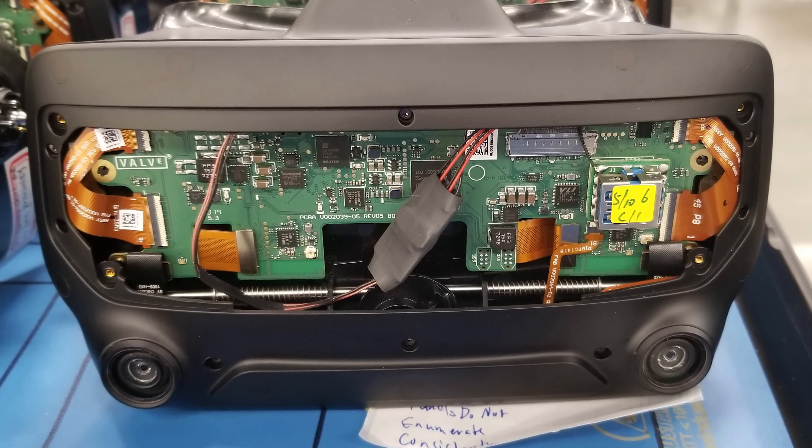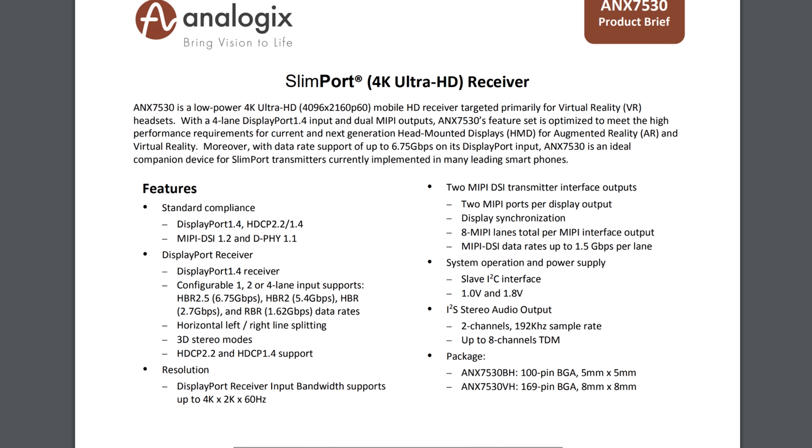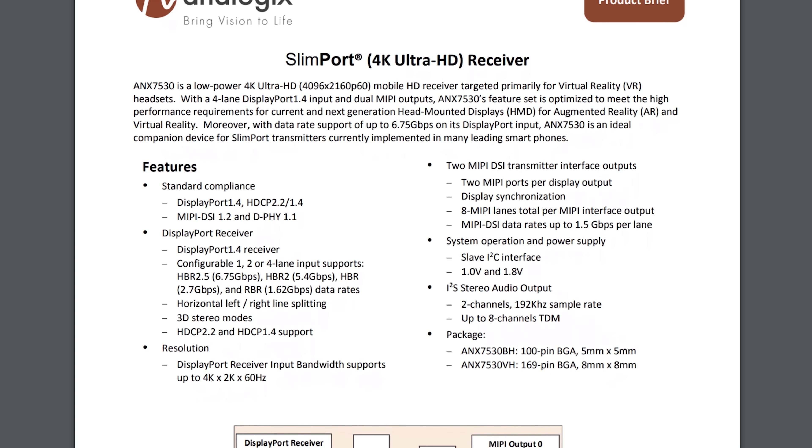So it is entirely conceivable that Valve have pulled off a bit of a masterstroke here. They've found a way of keeping GPU and computer requirements relatively modest. They've managed to use DisplayPort 1.2 and kept their bandwidth requirements down by implementing clever technologies that actually make them able to display 4K-ish type images, but only really using the kind of horsepower and bandwidth that is required typically for an Oculus Rift or an HTC Vive. And that makes the price of entry for this device much more affordable.